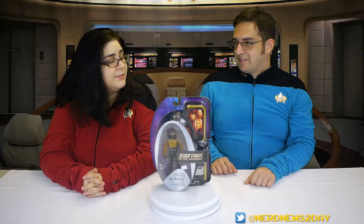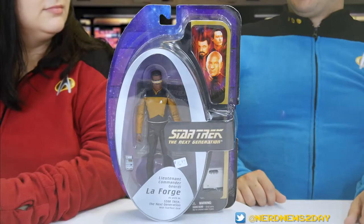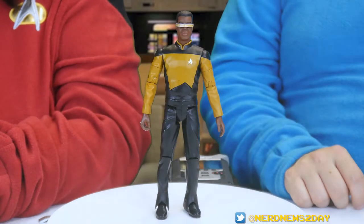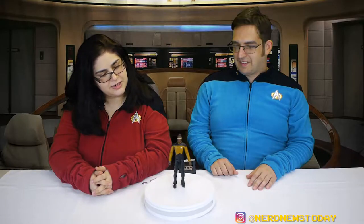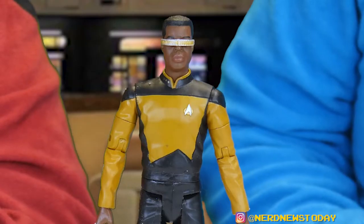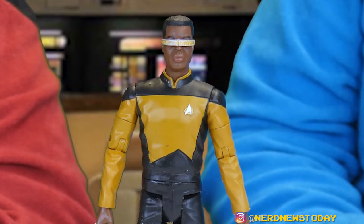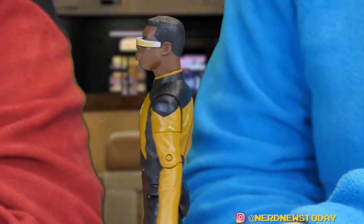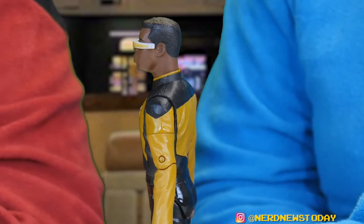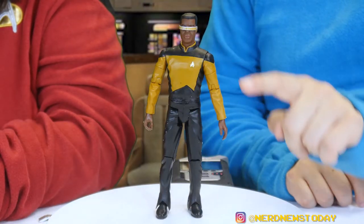Lieutenant Commander LaForge is on deck and reporting for duty, Captain! Let's take a look at him. Starting with the likeness — that is a fine LeVar Burton likeness, a wonderful LeVar Burton likeness. I'd call that a perfect 10, and I would too. It's got a real amazing likeness; the sculpt and the hair — they just got everything right with this face. Geordi also has his engineering uniform in that classic mustard color.